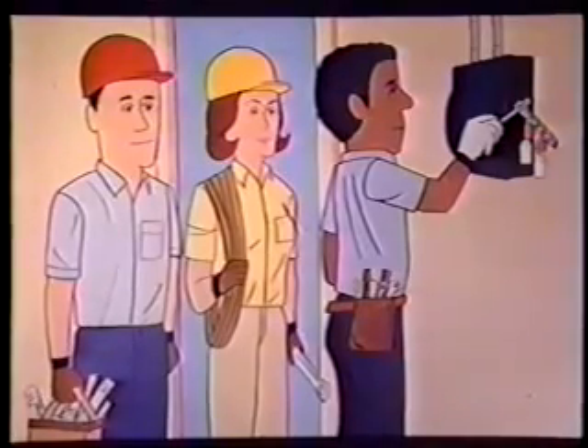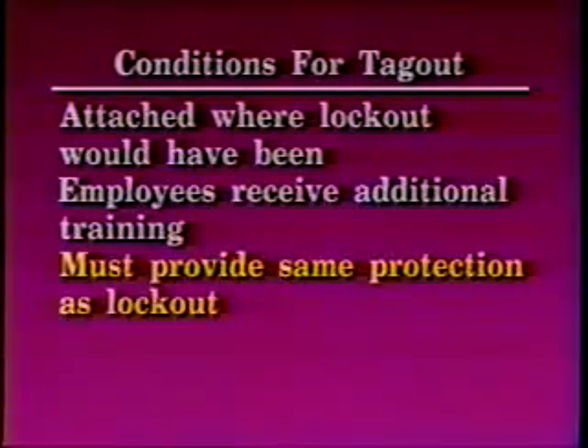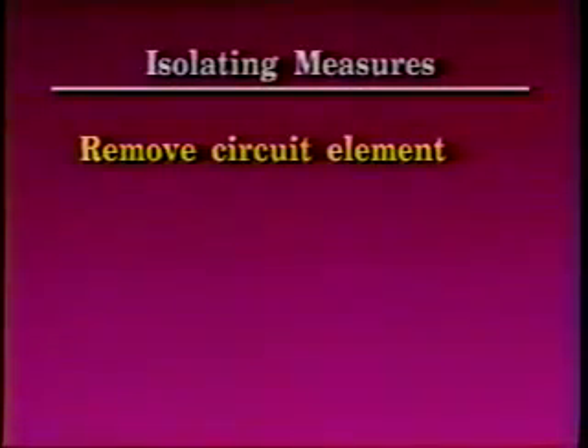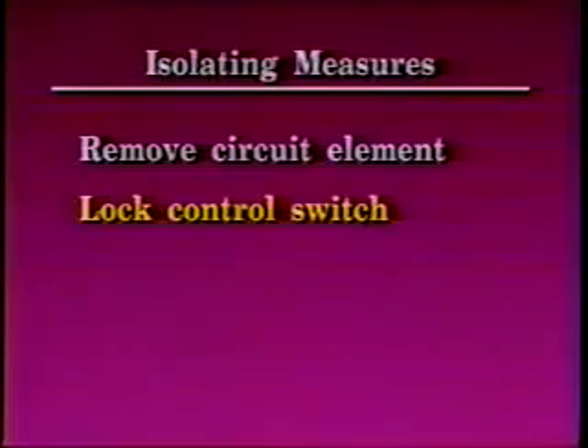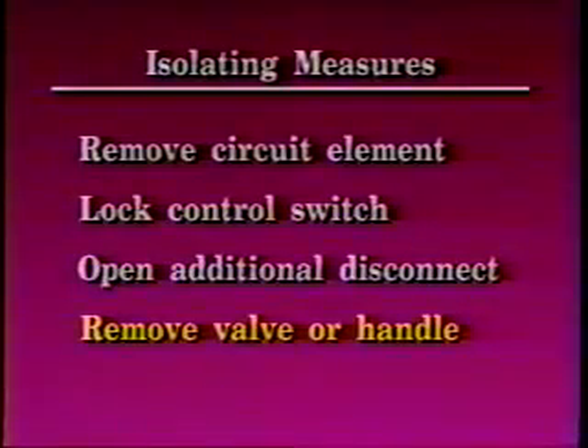Any deviation from the on-site employer's procedures is not permissible without specific prior approval of the on-site employer. An employer may use a tagout system in lieu of a lockout system, provided the following conditions are met: the tagout device is attached to where a lockout would have been; the employees receive additional training; the tagout must provide the same level of employee protection as a lockout; this requires additional monitoring to ensure lockout/tagout is not bypassed or overridden; and additional isolating measures are needed to remove the circuit element, locking of control switch, opening of additional disconnects, or removing a valve or handle.